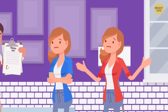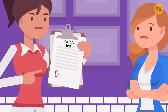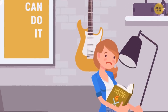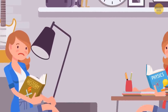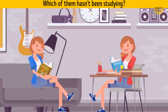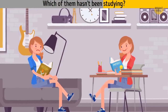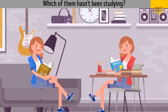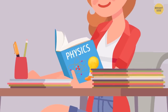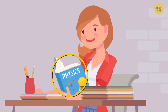Lily and Della are twin sisters. Both girls failed their history test at school, and their mother made them study all weekend. In the middle of the day, Mrs. McAdams came to check on the girls. Take a look at Lily and Della. Which of them hasn't been studying? Della — the book she's reading isn't a history book; it's physics. She must have grabbed the closest book as soon as she heard her mother's footsteps.